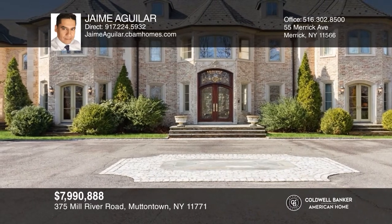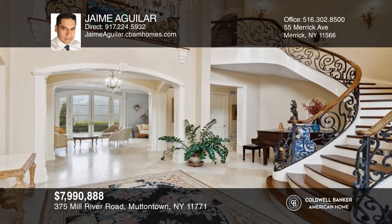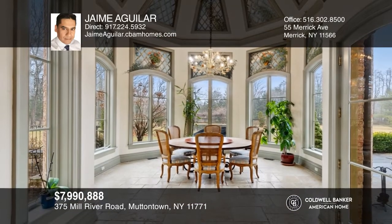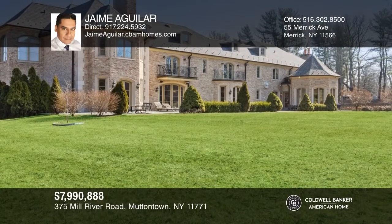Welcome to this magnificent French Normandy style Chateau d'Espore estate set on four gorgeous hilltop acres of level ground. This stunning residence comes equipped with 18 opulent sized rooms on three levels of living space with all the elements of luxury living. Your dream home is waiting. Call Jamie Aguilar today.